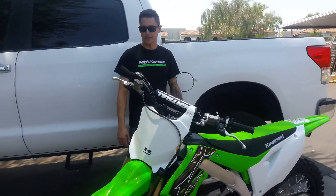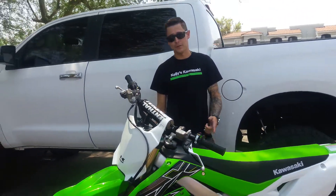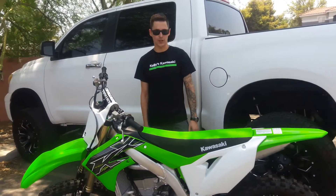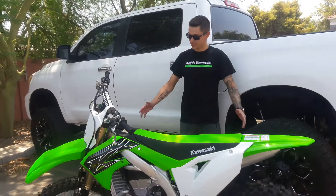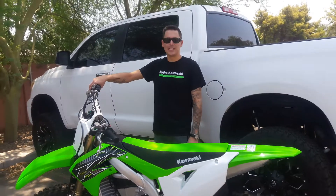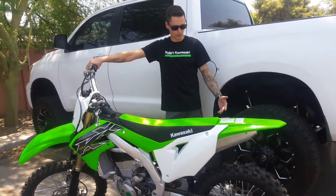But everything else is different. Honestly, the only thing that will fit from a 2018 on this bike is the front fender and the front number plate. Everything right down to axle sizes has changed. This redesign was actually so amazing — this one is actually mine. I ended up getting rid of the 2018 and getting this one as soon as we were able to get them on the floor.